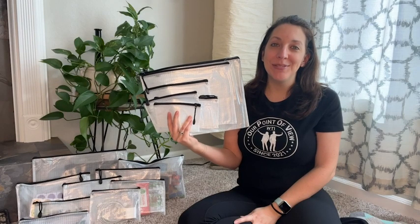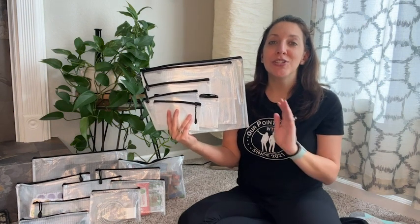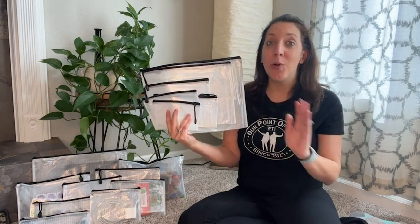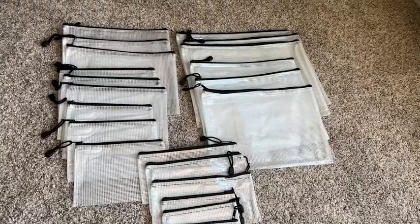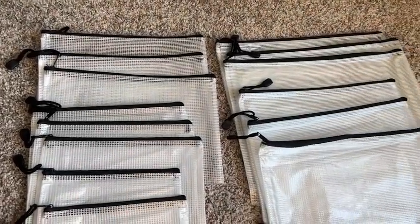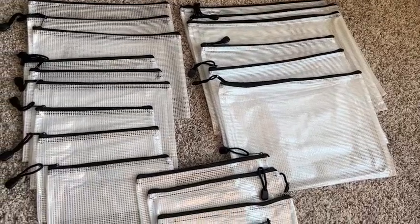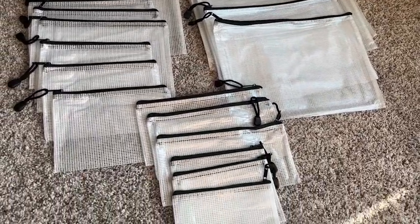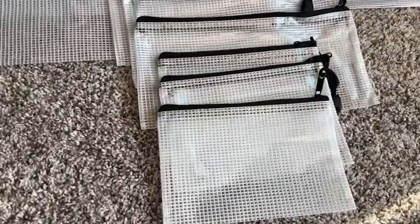Hey, I'm Kayla with WTI, and if you are looking for a perfect solution to store, transport, organize, or just have a location for any item in your home, this set of mesh bags from Sunny is going to be your solution. This set comes with a total of 21 different bags in seven different sizes, which makes the options for use literally absolutely endless.